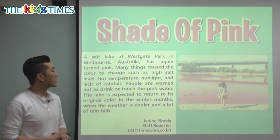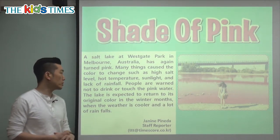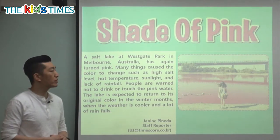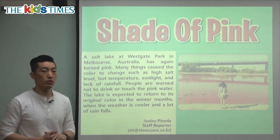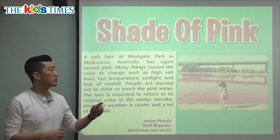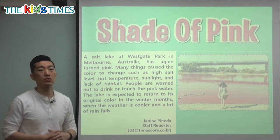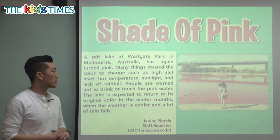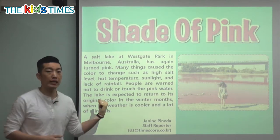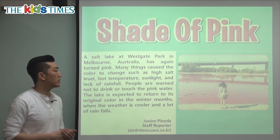Many things cause the color to change, such as high salt level, hot temperature, sunlight, and lack of rainfall. High salt level means there's more salt than usual. Hot temperature means the weather is much hotter. Sunlight means the sun is shining a lot. And lack of rainfall means not enough rain. All of these things combined cause the lake to turn pink.